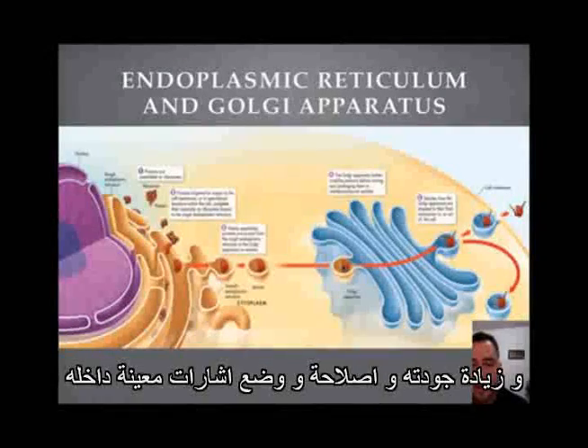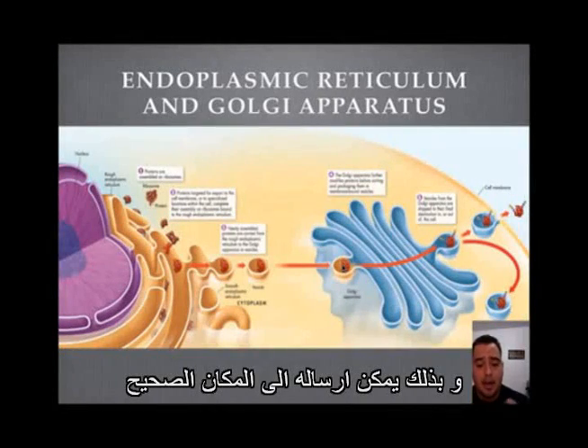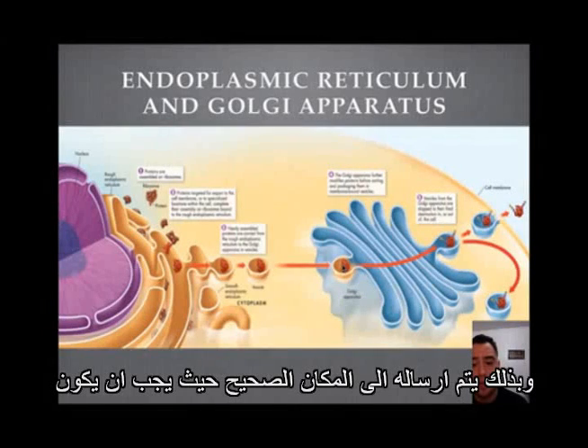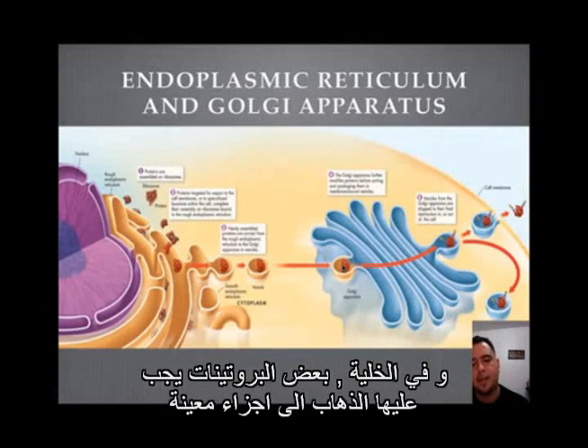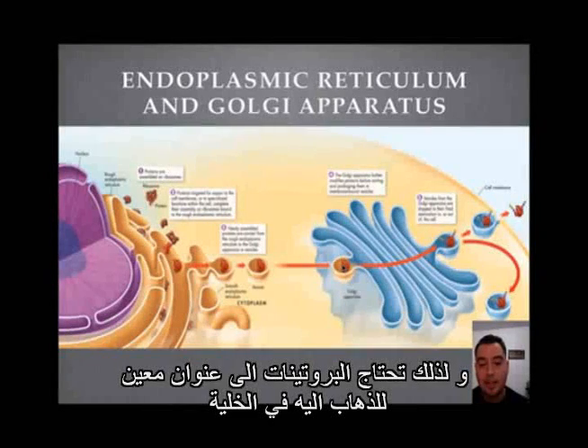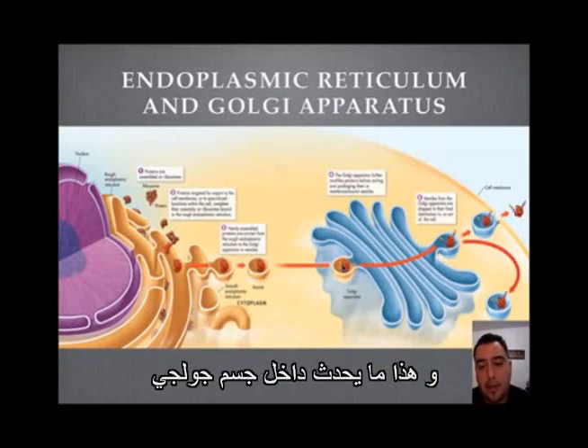The Golgi apparatus modifies the protein — it improves it, fixes it, and adds special tags to it so that it can be sent to the right place. You kind of give it the right address so it can be sent to the right location. Some proteins need to go to certain parts: it might be destined for the cell membrane or for the mitochondria, so it needs a little address label attached to it.